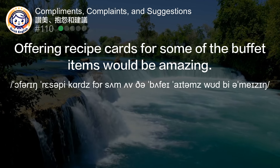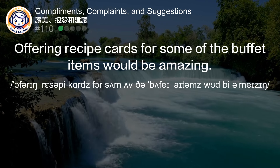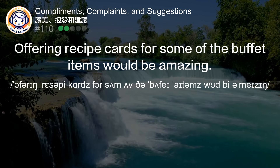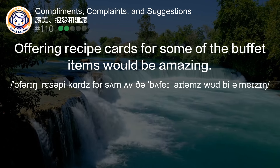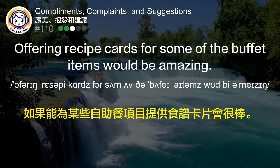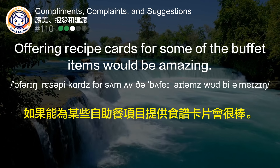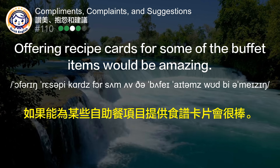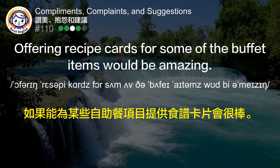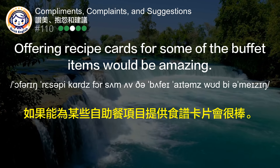Offering recipe cards for some of the buffet items would be amazing. 如果能为某些自助餐项目提供食谱卡片会很棒。